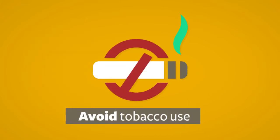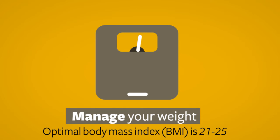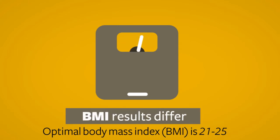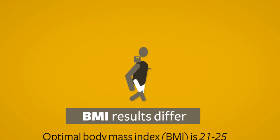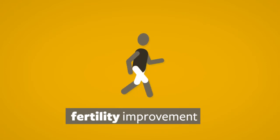You should avoid tobacco use if at all possible. Weight also plays a role in IVF outcomes. The optimal body mass index, or BMI, is 21 to 25. This BMI is not attainable for some. If you're overweight, we still encourage weight loss and exercise prior to your IVF cycle, as there's evidence that fertility can improve with these activities.